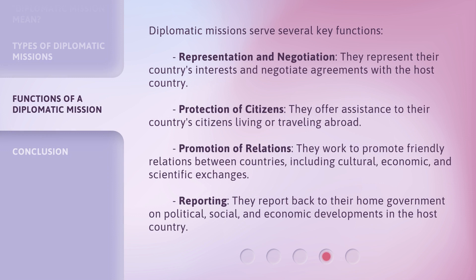Diplomatic missions serve several key functions. Representation and negotiation: they represent their country's interests and negotiate agreements with the host country. Protection of citizens: they offer assistance to their country's citizens living or traveling abroad. Promotion of relations: they work to promote friendly relations between countries, including cultural, economic, and scientific exchanges. Reporting: they report back to their home government on political, social, and economic developments in the host country.